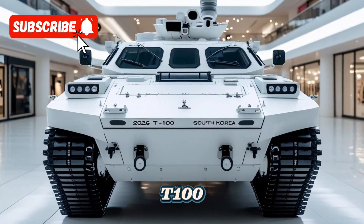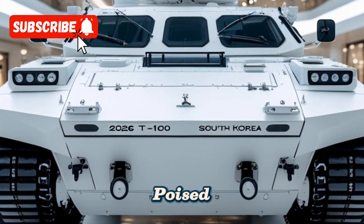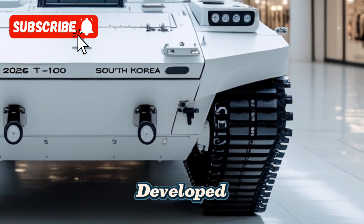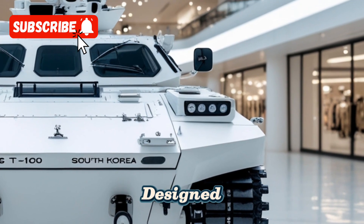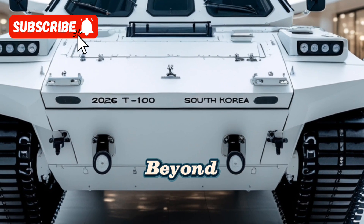The T-100, South Korea's next-generation main battle tank, is poised to redefine armored warfare with its cutting-edge technology and formidable firepower. Developed by Hyundai Rotem in collaboration with the South Korean military, the T-100 is designed to address the evolving security challenges in the Korean Peninsula and beyond.